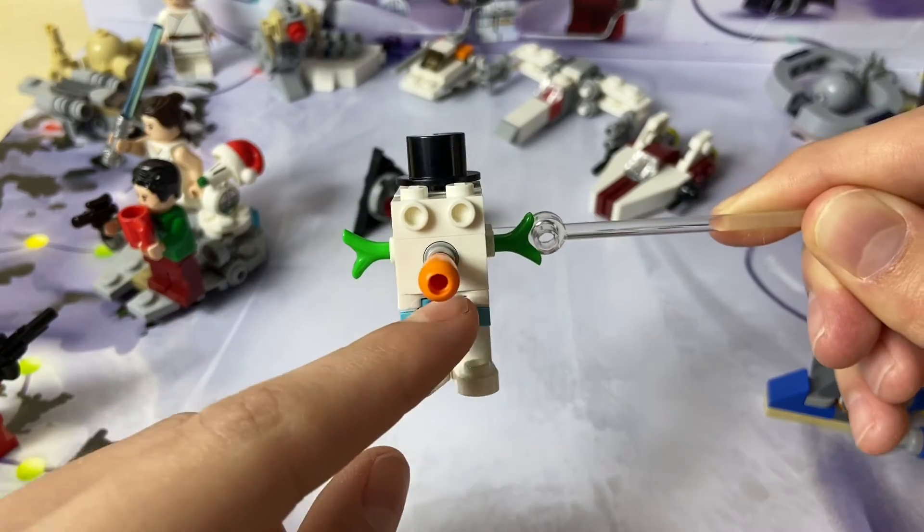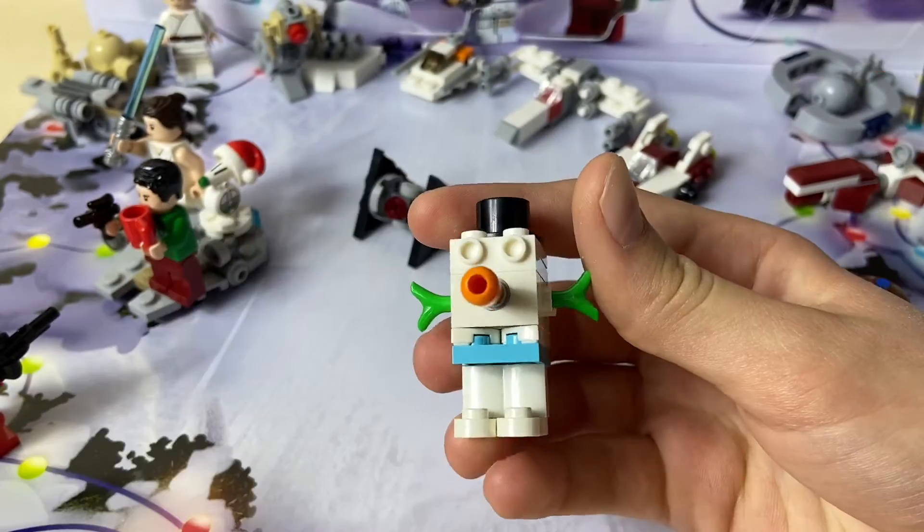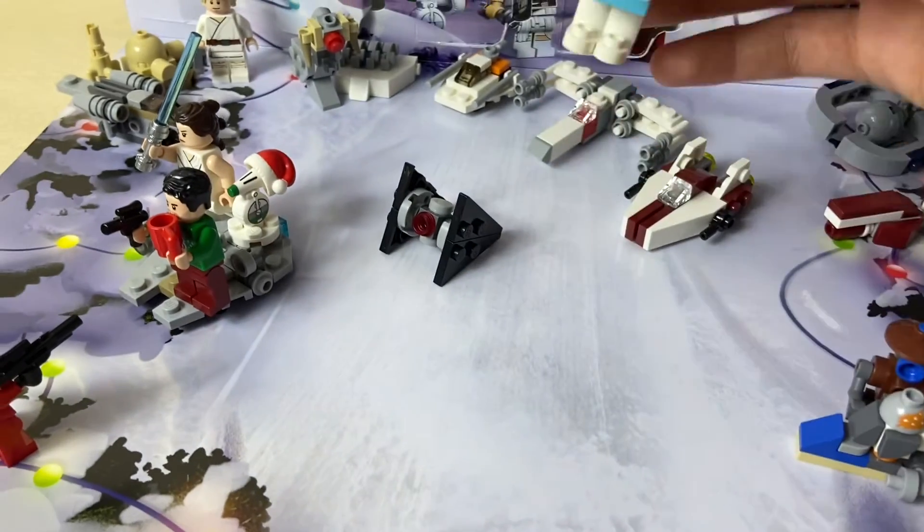Here's what the back looks like. Overall, it's a pretty decent build, so we're gonna put it over with the Hoth stuff.